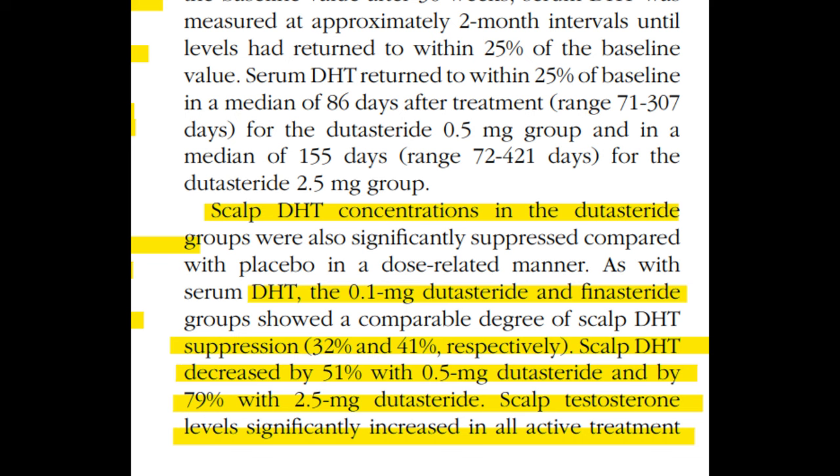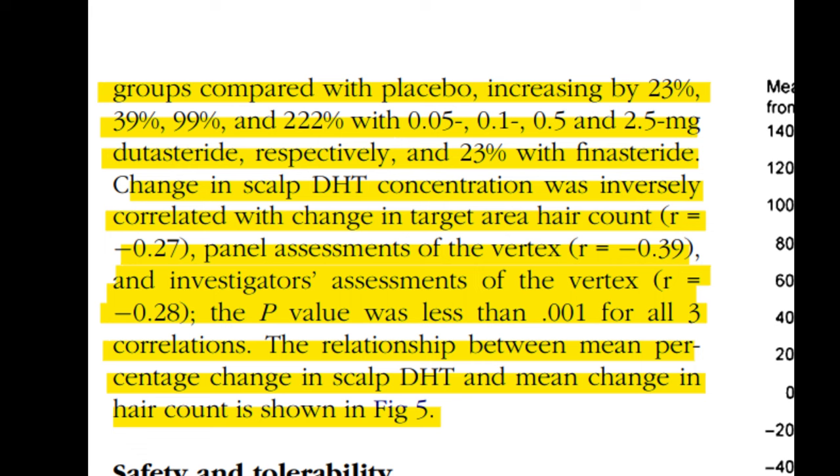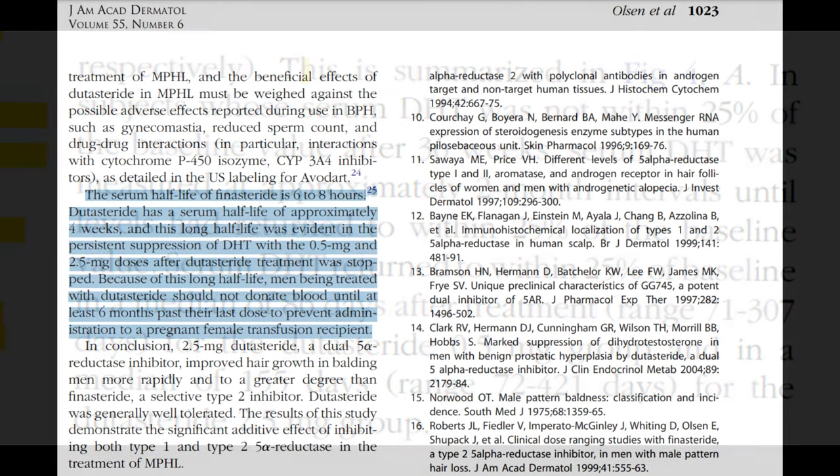Meanwhile, all treatment groups saw an uptick in serum testosterone levels, with the most substantial increase in the 2.5mg dutasteride group — up by 27.5%. Serum DHT levels negatively correlated with hair count and assessment of vertex hair growth. By 36 weeks post-treatment, serum DHT levels had nearly returned to baseline for most groups, except the dutasteride 0.5mg and 2.5mg groups, for which returning to baseline took a median of 86 and 155 days respectively. This can be attributed to dutasteride's long half-life.